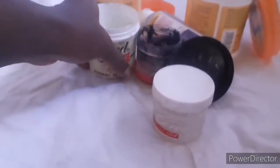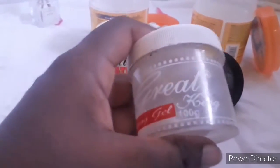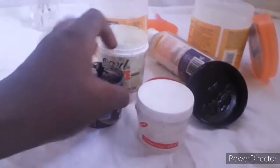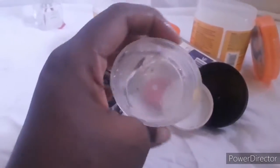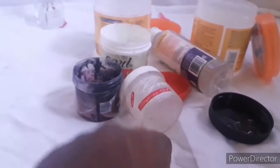This is the white version — the normal white gel — as opposed to the black one. I've used it up and finished it. I'm just using the container to hold certain other things, but the original white gel inside is gone. I finished using that product as well.